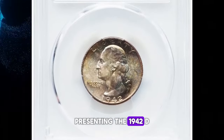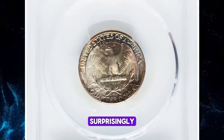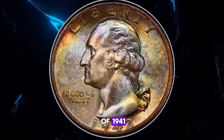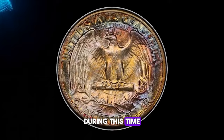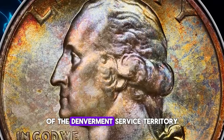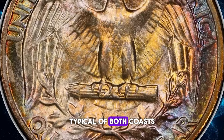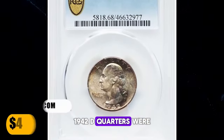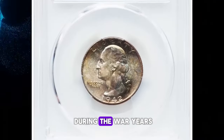Presenting the 1942-D Washington quarter in mint state 68. Surprisingly, the Denver mint struck a number of quarter dollars comparable to the production of 1941, despite the rapid buildup of America's economy during this time. It's possible that the agricultural sector, a significant component of the Denver mint service territory, was not as greatly affected by the production increase typical of both coasts. 1942-D quarters were notably well made compared to those from the other two mints, a trend often seen during the war years.